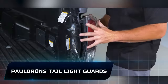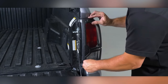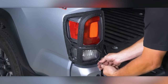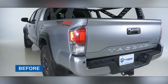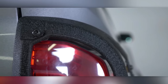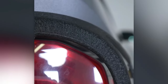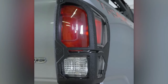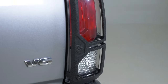Number 9: Pauldron's Tail Light Guards. Pauldron's Tail Light Guards are a unique automotive accessory made of cast aluminum alloy and finished with a textured black powder E-coating. They are designed to fit specific vehicle models like the 2016 to 2023 Toyota Tacoma and are easy to install without drilling. The guards come with a five-year warranty against manufacturing defects and are available on Amazon and Walmart, priced at $89 per pair.